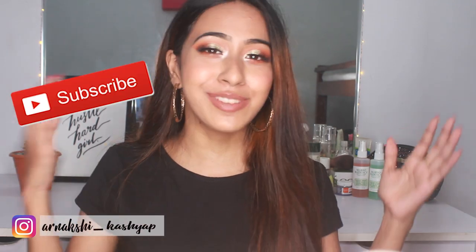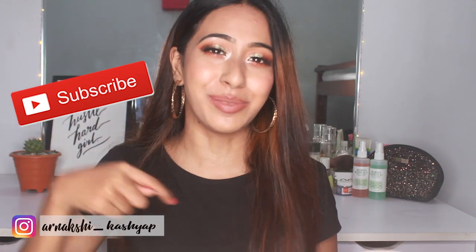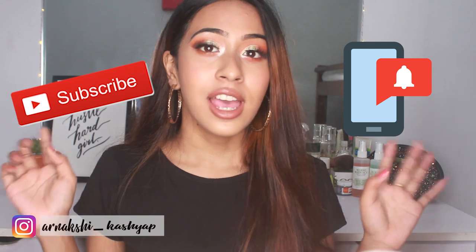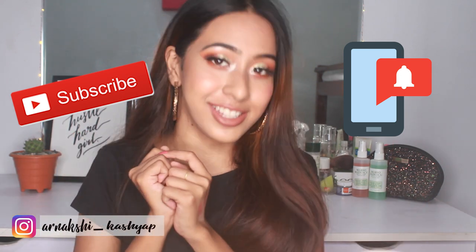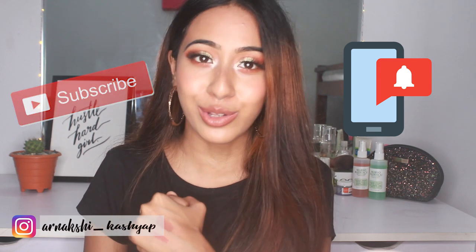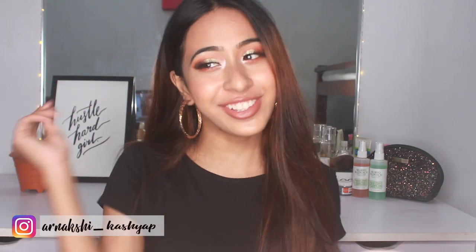If you haven't subscribed to my channel yet, please hit that subscribe button and don't forget to give this video a thumbs up and hit the notification bell so you'll get notified of my future videos as soon as I upload them. Anyway, without further ado, let's get started.